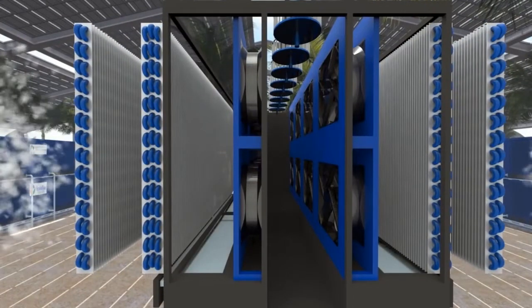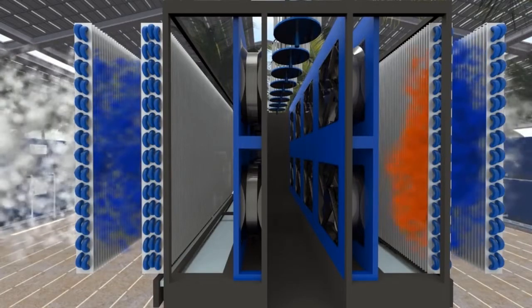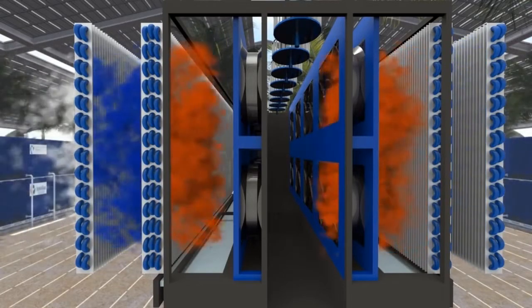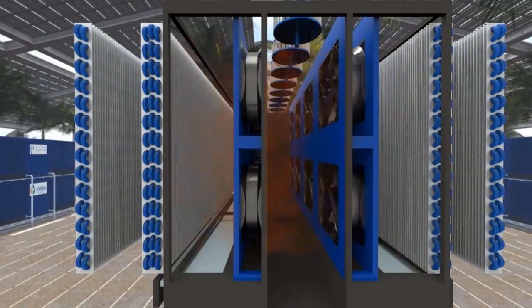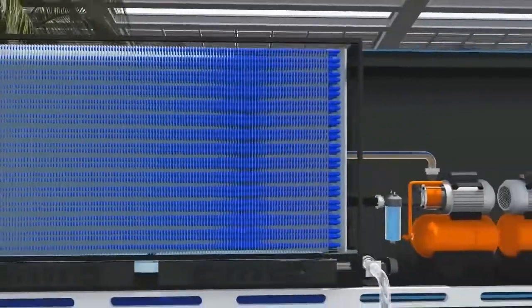The humidity from the air, taken in by the powerful new fan system, passes through the condenser that is cooled by the refrigerant. The high temperature of the evaporator allows the condenser to take the moisture from the air to generate water.